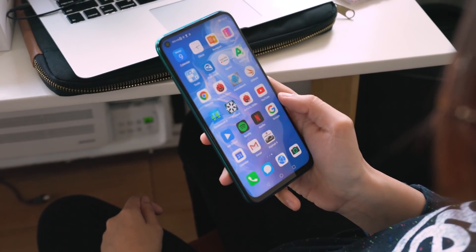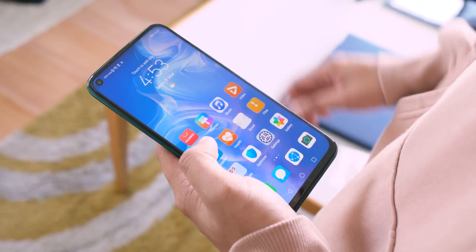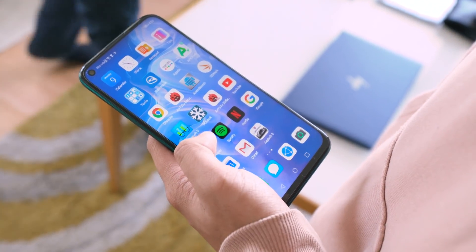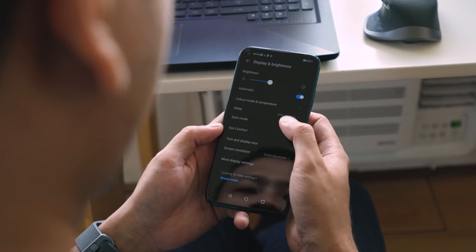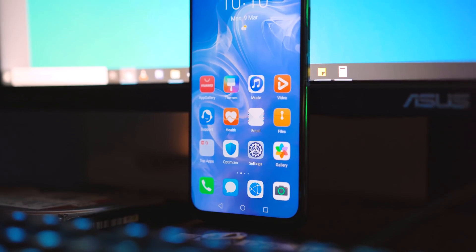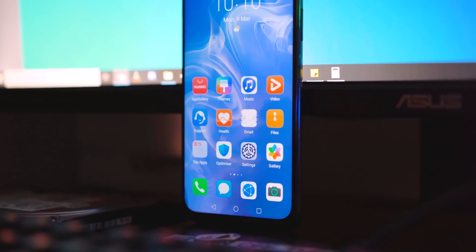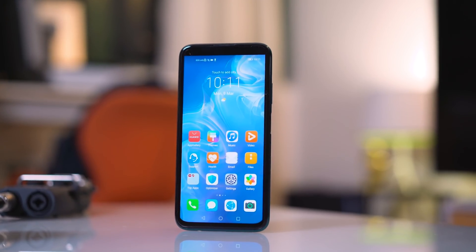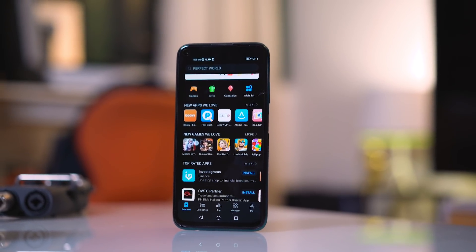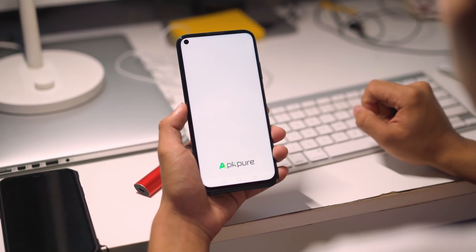The Nova 7i runs on EMUI 10.0.1 based on Android 10. It's a clean interface that's pleasing to the eyes and easy to navigate. Apps are housed in multiple home screens and has features like dark mode, optimizer, ride mode, digital balance, smart care, and its own theme store. As expected, this device doesn't have Google Mobile Services pre-installed, so you won't see the core Google apps. There is Huawei Mobile Services, including its app gallery, but you won't find popular apps here like Facebook, Twitter, Netflix, or Spotify. The best alternative is to download from third-party app stores.